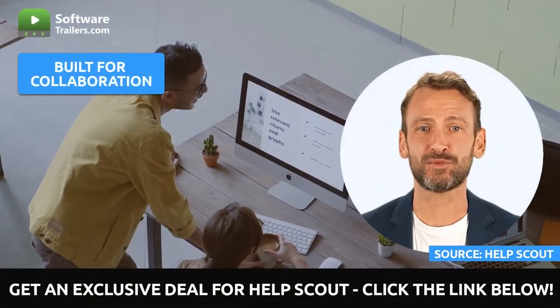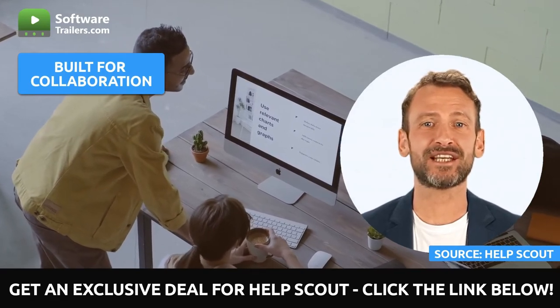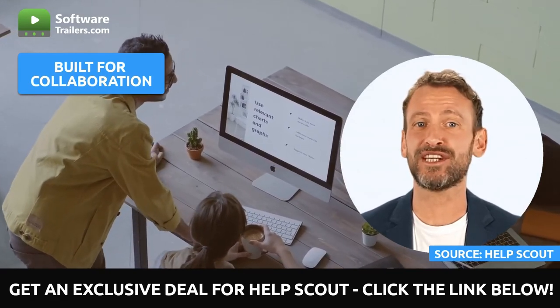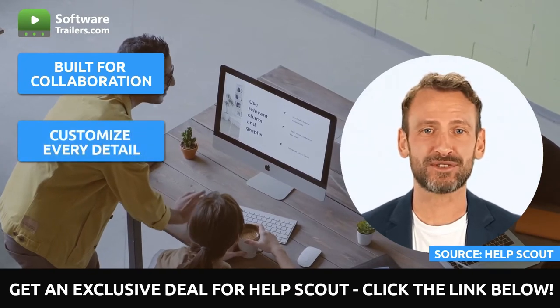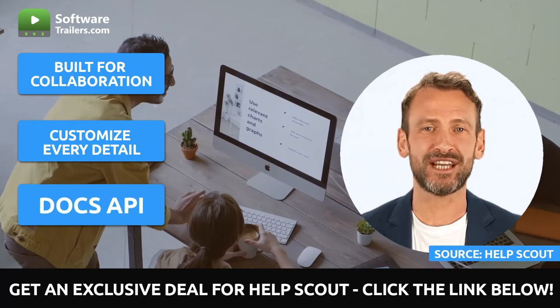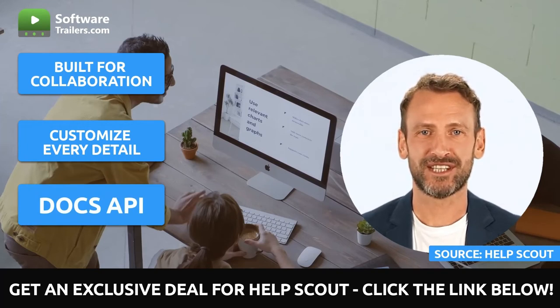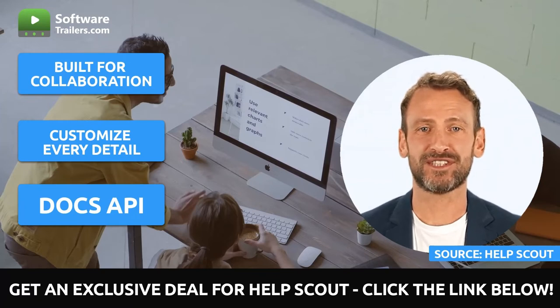You don't need to worry about updating articles because collision detection will notify you immediately if another user is altering the same article. You can either translate your knowledge base into the language of your choice or update any default material so that it more closely resembles the tone you want to convey with your brand. The docs API provides you with the endpoints you need to custom tailor the knowledge base experience to meet the requirements of particular use cases.